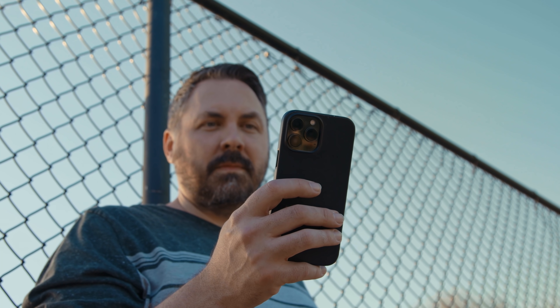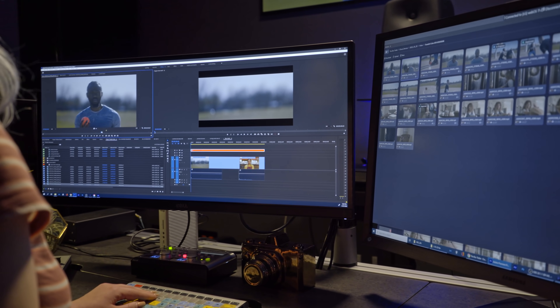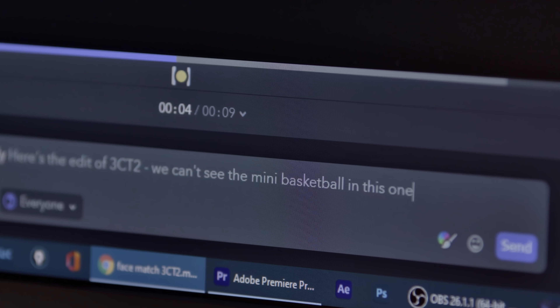When Ryan was on set, I had him mark his favorite takes as approved within Frame.io. So when I was receiving them, I already knew — okay, this one is his favorite. Let me test this one out in the edit and see if it works.